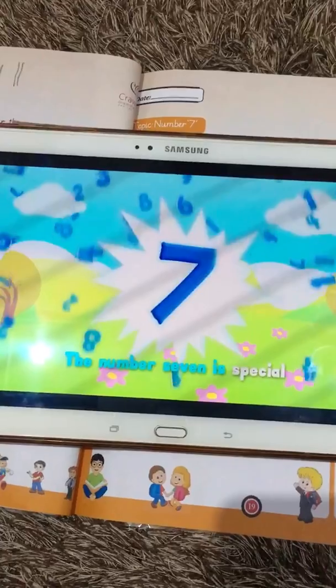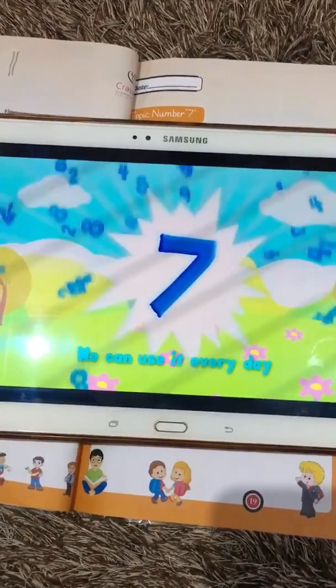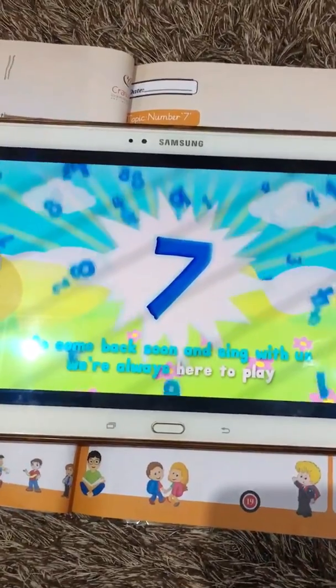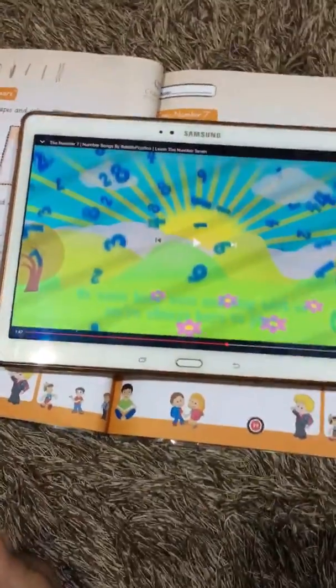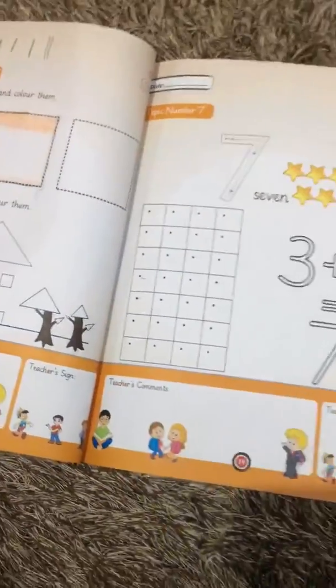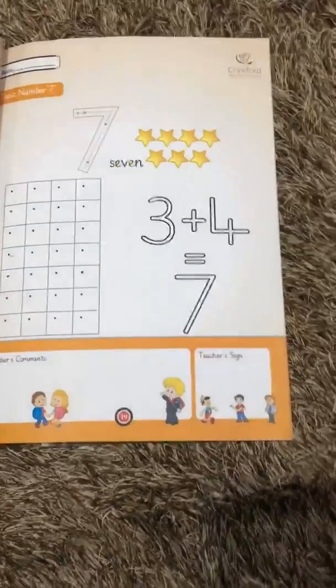The number seven is special — we can use it every day. So come back soon and sit with us, we're always here to play. I hope you liked the rhyme about number seven. Actually, number seven is my lucky number — I like number seven very much.